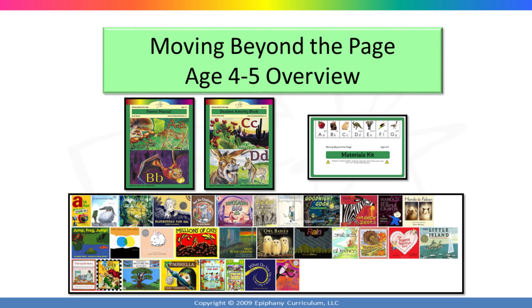Thank you for your interest in Moving Beyond the Page. We want you to have as much information about our program as possible so that you can make the best curriculum decision for your family. This presentation will provide you with an introduction to the age 4 to 5 level. You will learn how to decide if this is the right level for your child, how it is structured, what is included in the materials kit, and then we'll end with an in-depth look at one of the week-long units.